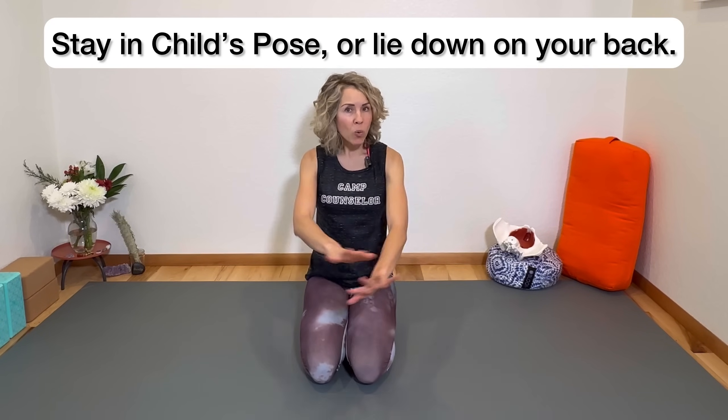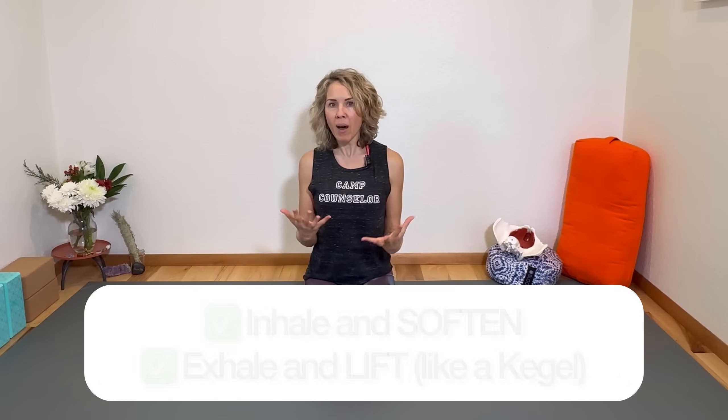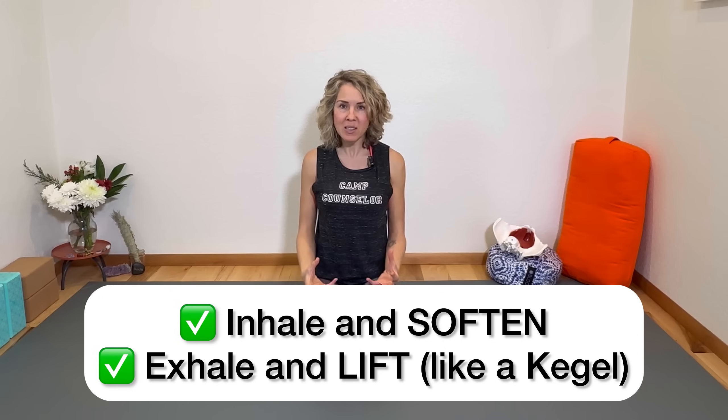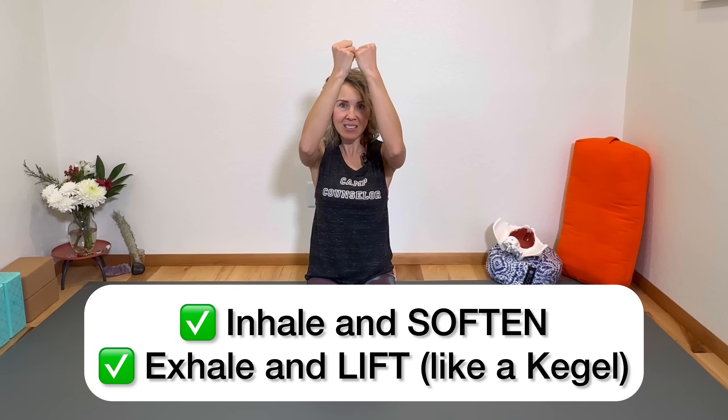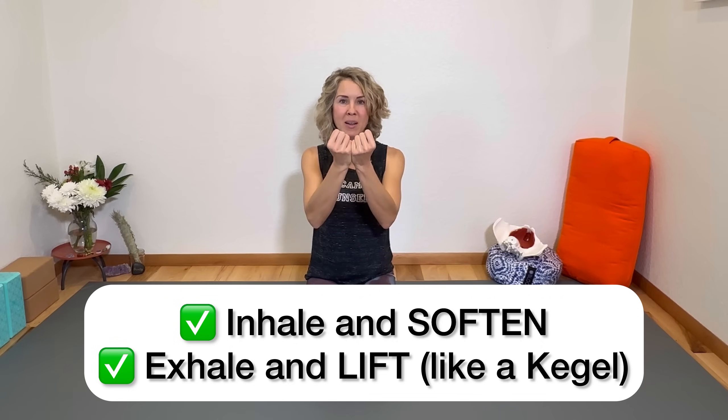Now feel that you can begin to couple the breath with a little bit of very gentle activation of the pelvic floor as you exhale. We've relaxed, so now we can begin some strengthening. No matter what position you're in, we're going to bring in the breath and a pelvic floor activation — like a Kegel contraction. Inhale and soften — no contraction — but as you exhale, feel your pelvic floor muscles lifting up toward your head. Exhale: gently squeeze and lift.